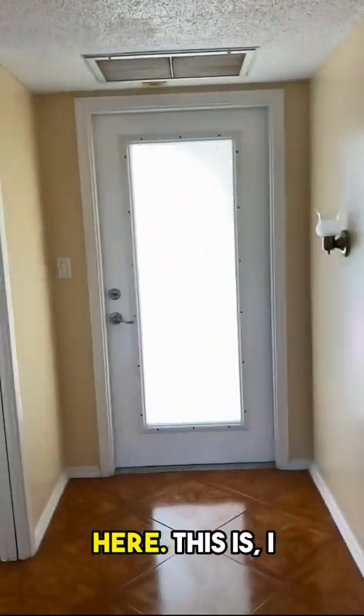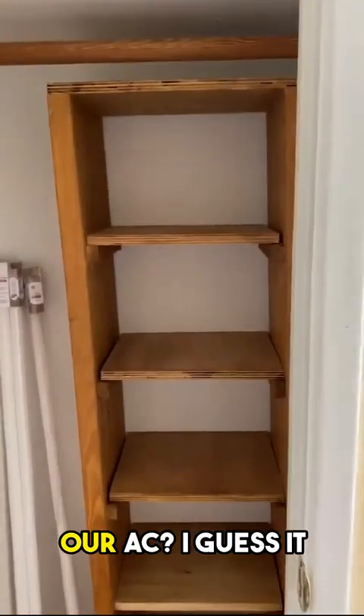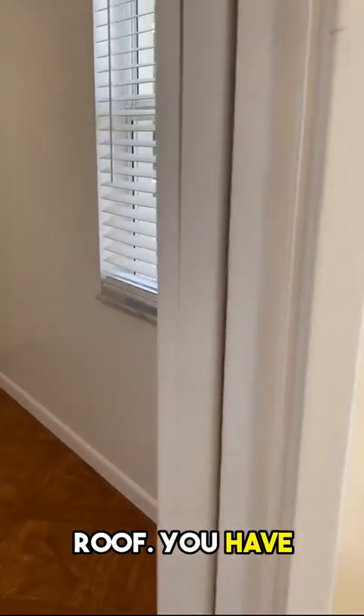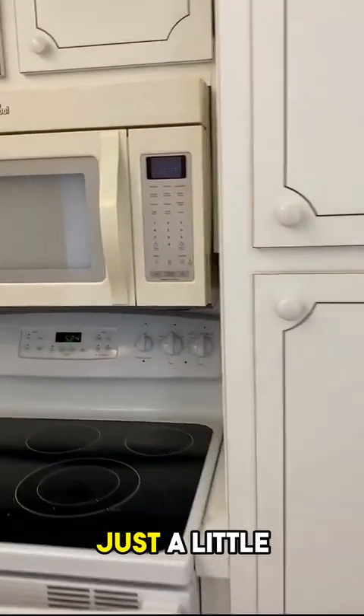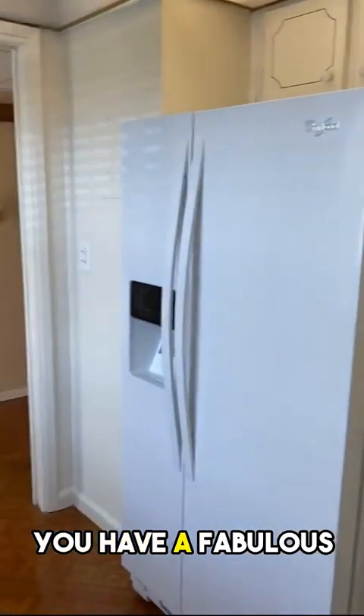There's a lot of closet space for this apartment — usually you only have one or two. I believe this is the AC — actually, it's got to be on the roof. You have pocket doors right here. Your kitchen — with just a little upgrade, you have a full space.